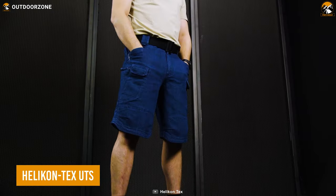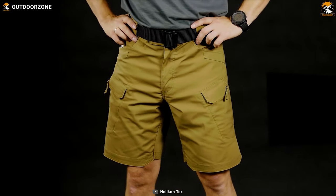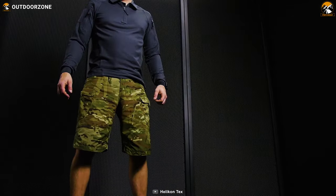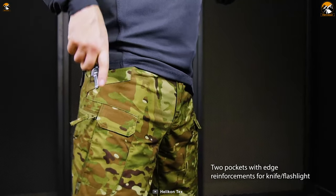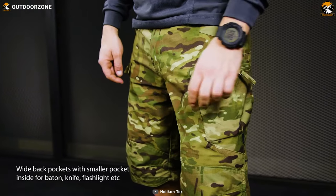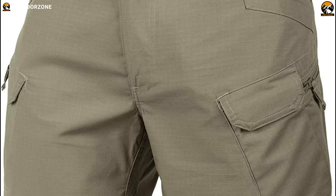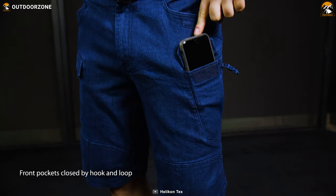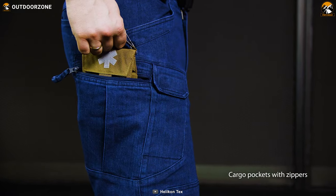Since we are talking about Helicon Techs, why should the UTS be left out with so much to offer? These urban tactical shorts are not just for hot days or comfort — these shorts can carry some insane tactical gadgets while you beat the heat on a hot day. Their wearing comfort comes from 60% cotton material, and you'll never run out of space with numerous pockets to carry all tactical gadgets and gear.